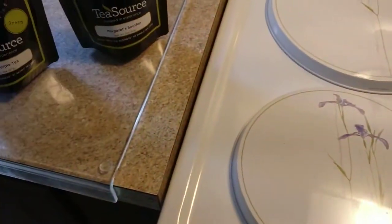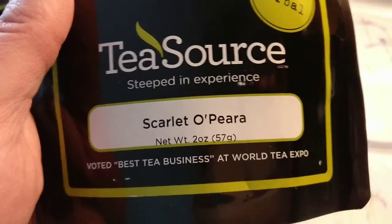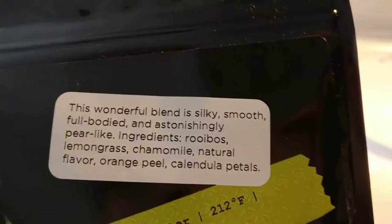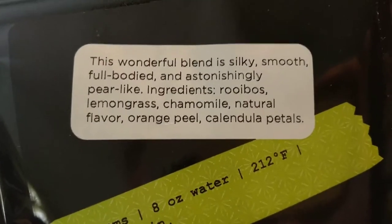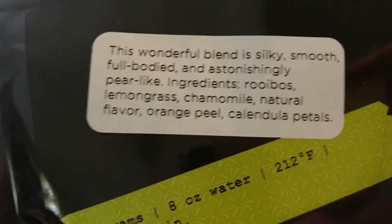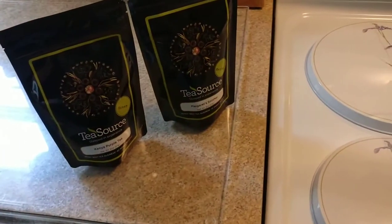Coming down to the three new experimental ones — these are teas I've never had before, so I bought them in the smaller two-ounce sizes. This is Scarlet Opera. Like Machu Picchu and Honey Do You Love Me, it's a two-ouncer. It's billed as a wonderful blend of silky smooth, full-bodied, and astonishingly pear-like rooibos, which I do like. It's blended with rooibos, lemongrass, chamomile, orange peel, and calendula petals. I'm hoping I'll like it because I really love pears — and of course it's an herbal.